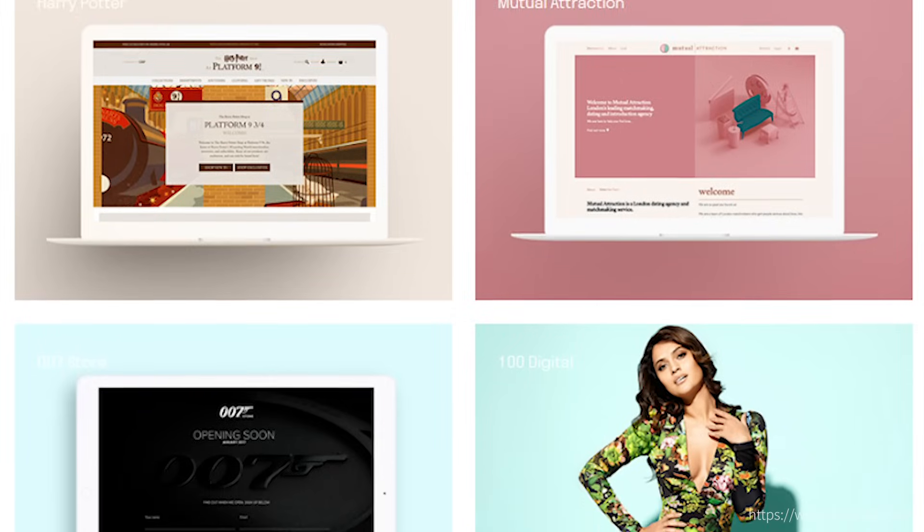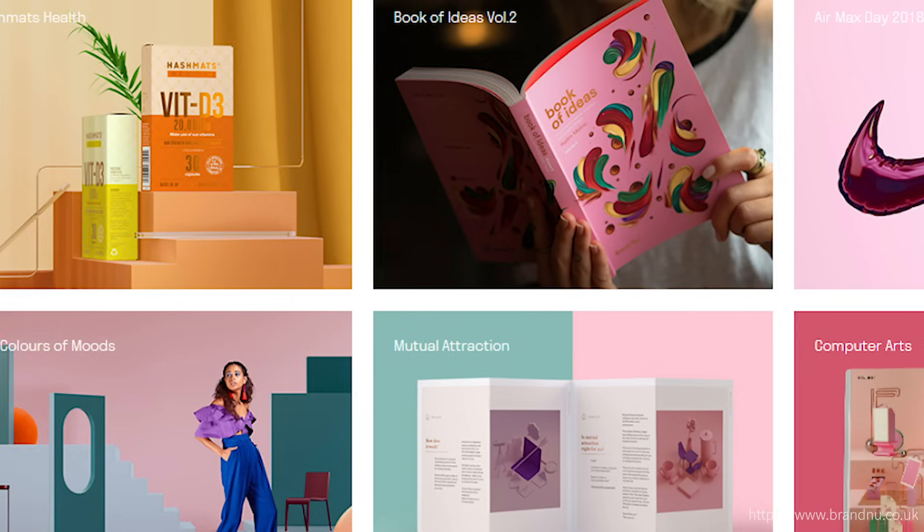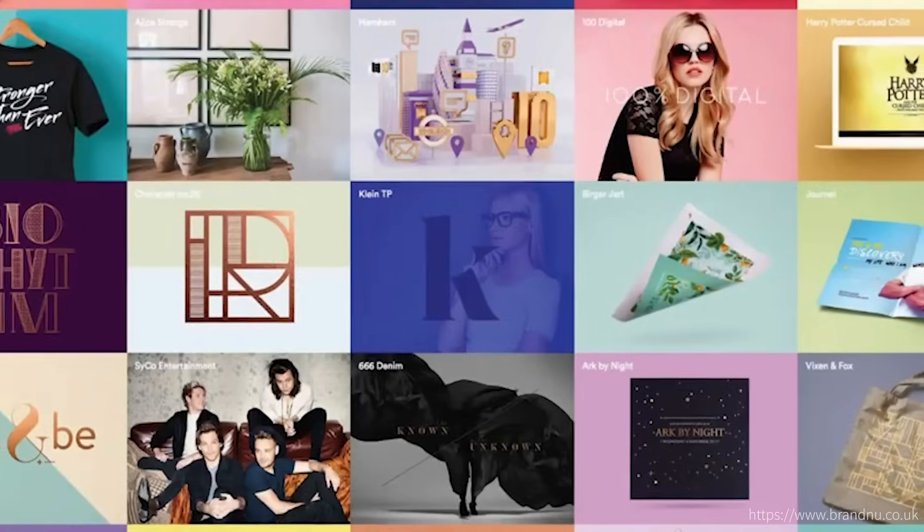I approached Radim Malinic of Brand New. He's a London-based designer and I got to know him while he was speaking in Off Tel Aviv. I really liked his visual approach and was curious to see how he would approach solving the brand identity. We had a challenge though — it was the week before Christmas and Radim had only two days to work on the project, trying to come up with an update to the logo and a general visual direction for the brand while I worked on the wireframes.